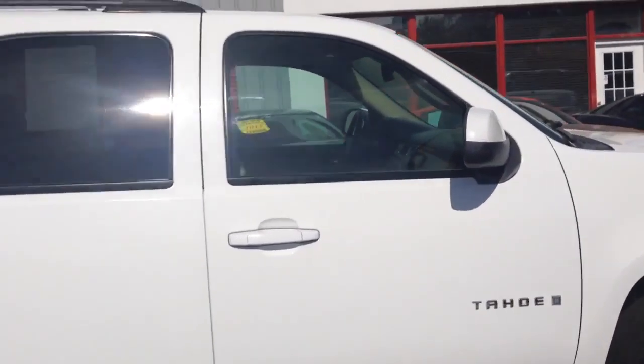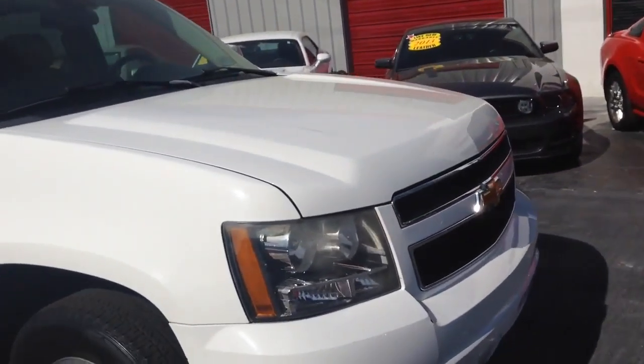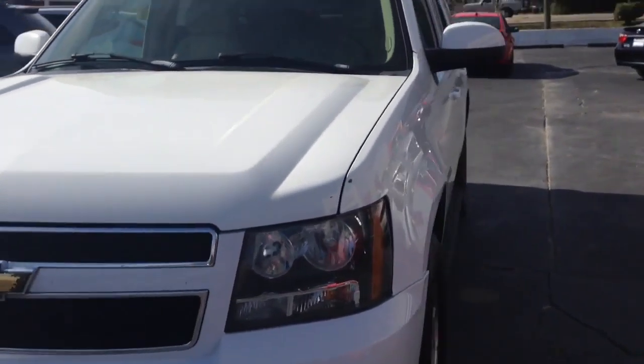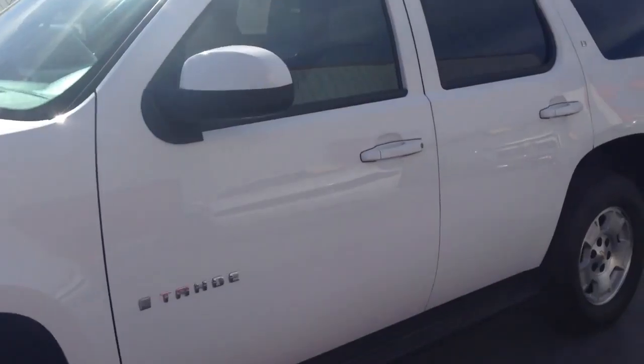This Tahoe is in excellent condition. Sharp headlights. Let's take a look inside.